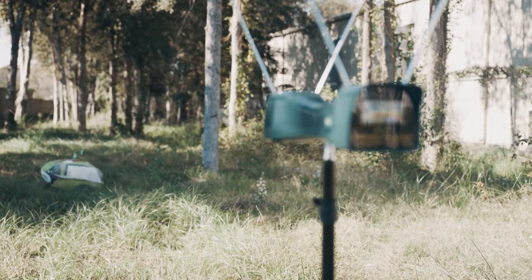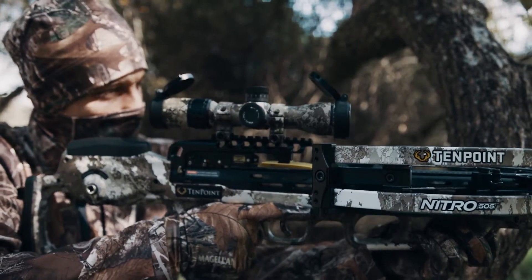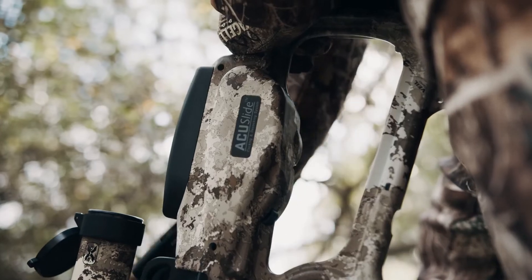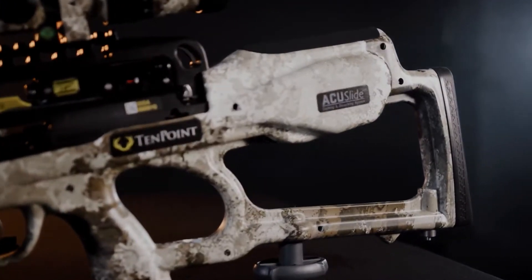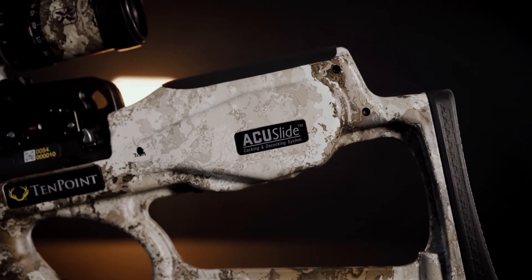Featuring a perfectly balanced reverse draw platform measuring six and a half inches wide, the Nitro 505 is equipped with the decocking system dealers recommend most — the AccuSlide silent cocking and safe decocking system.